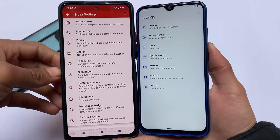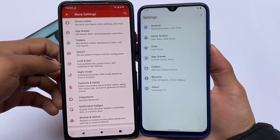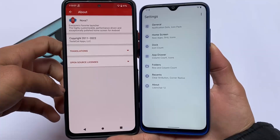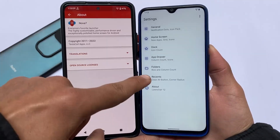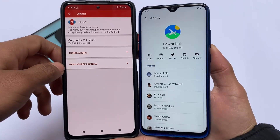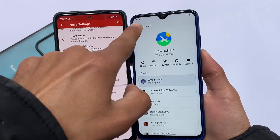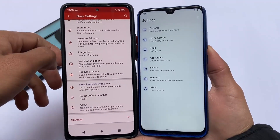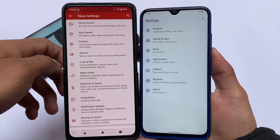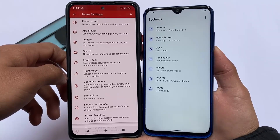Two of the most used custom launchers — Launcher 12 and Nova Launcher. Nova Launcher has been on the market since maybe Android 5 or 6, and I've been using it for a long time. The second one in our hands is Launcher 12, available maybe since Android 8 or 9. In Android 11 or 12, it has improved a lot and works quite great on your device.